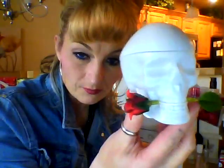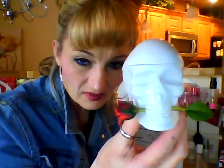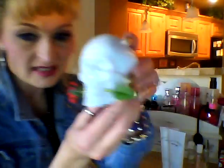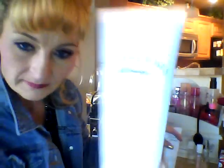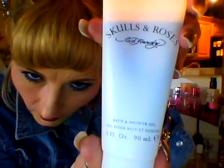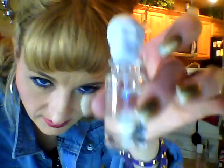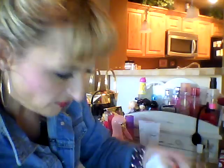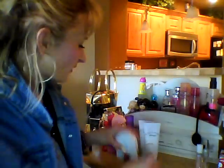My husband has one just like it, only it's black. The packaging is not real appealing — I'm not sure why they did this for women. Anyway, it's called Skulls and Roses by Ed Hardy. This came with the body lotion. I had to go get this out of the shower — the bath and shower gel. This came with a big set, it was probably pretty expensive. And then it came with this really cute little one — it's got a skull on the top. This is pure perfume, 3.7 ounce. Everything he got me is a pure perfume, which is really nice — this is not cologne.